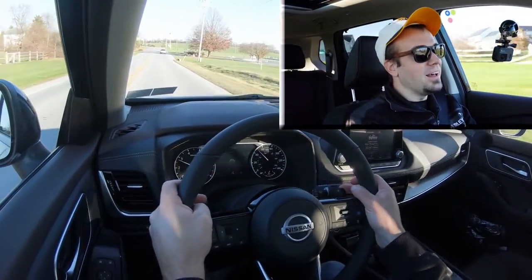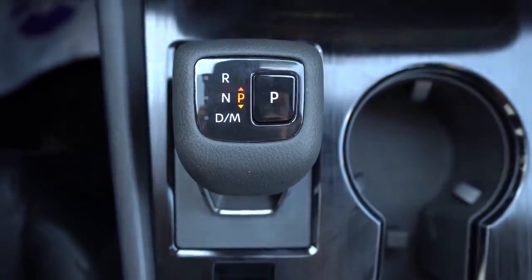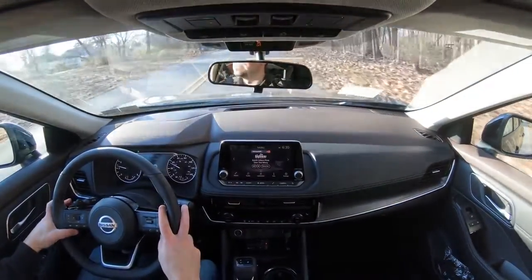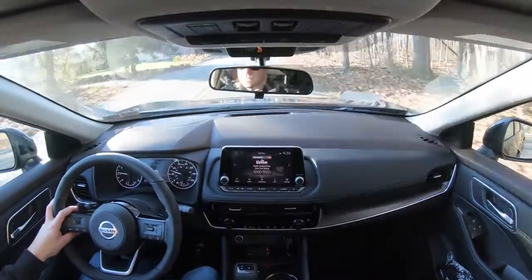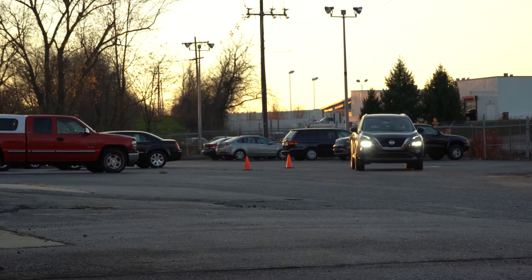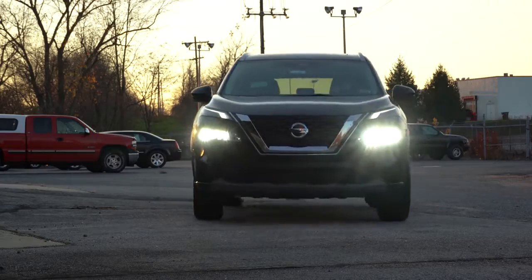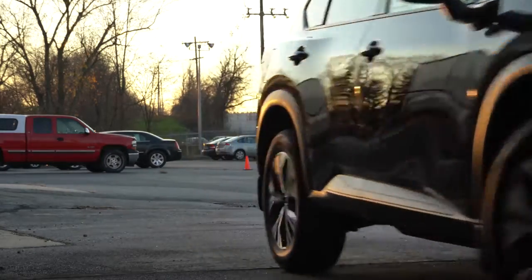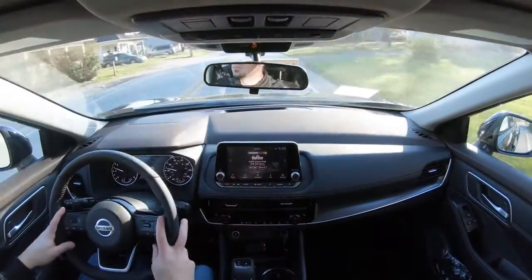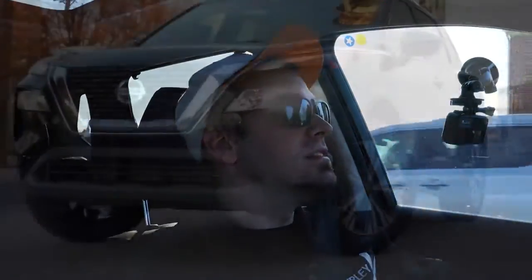I pushed the shifter all the way back one more time and that gives you a full simulated manual shift mode, which is kind of nice. It tells you what gear you're in on the gauges. Even if you're not using the paddle shifters for enjoyment, you can use them for engine braking when it's snowing — downshifting instead of hitting the brakes makes you less likely to slide off the road. Now let's find another straightaway and do a quick acceleration test.